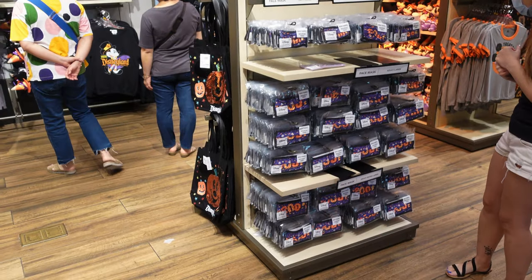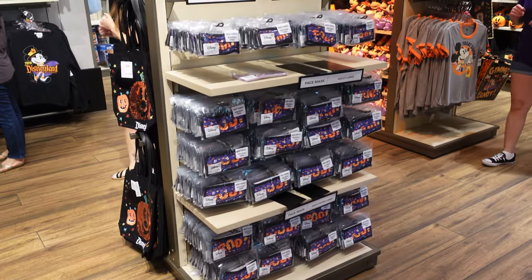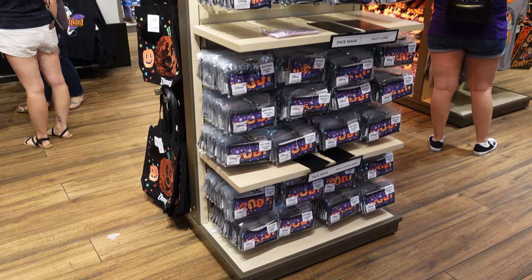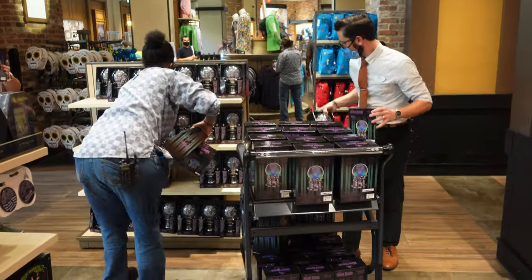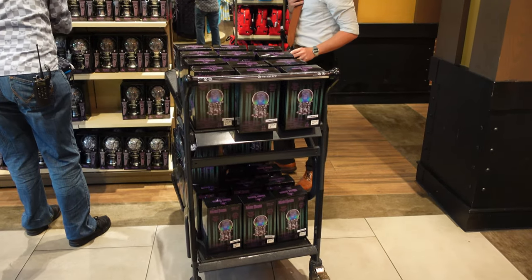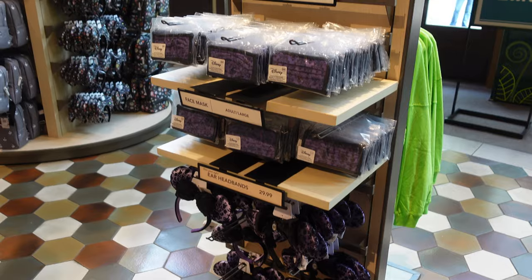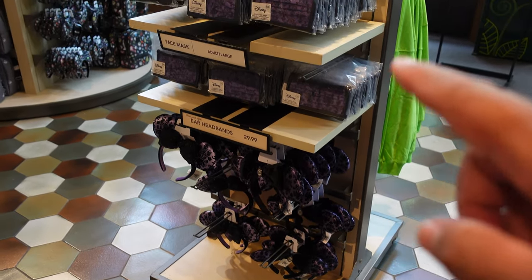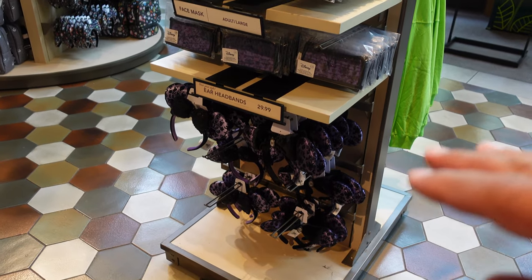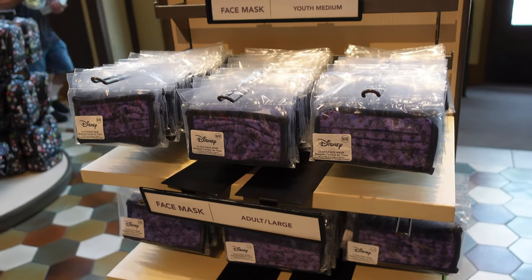As of right now, they only have the Boo face mask and the one with the pumpkins on it. Hopefully soon they'll get the Jack and Sally ones that were released on ShopDisney — they haven't made it here yet. There are also some Mulan ones supposed to come, but they haven't arrived either. There's a really big restock on these Madame Leota heads — they're pretty cool because they light up and if you add water, they do a fogging effect. I think they're $24.99 and they have a bunch right now. This whole area was full of Haunted Mansion face masks all in large, but now it looks like they mixed it up with sizes, though they still don't have extra large.